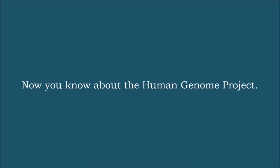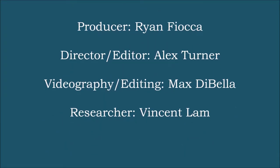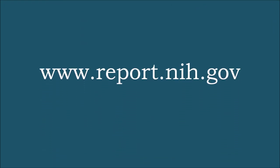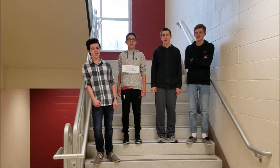Now you know about the Human Genome Project and its importance in our lives. We would like to thank the following websites for aiding in our exploration of the Human Genome Project. We love the Human Genome Project.